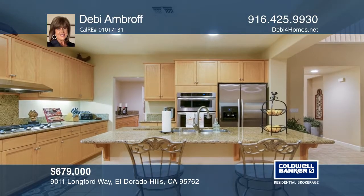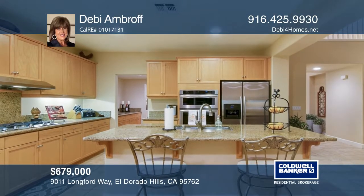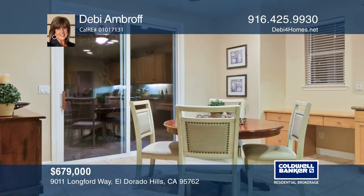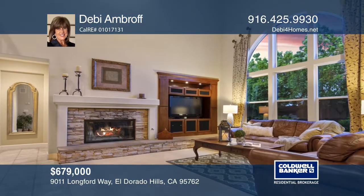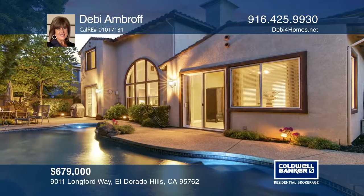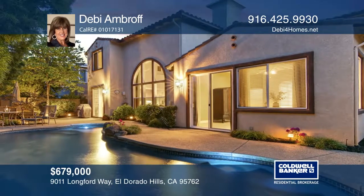The formal living and dining combination has convenient access to the butler's pantry and the kitchen. The family room has a stone fireplace and a built-in entertainment center. The downstairs master features a fabulous bath and access to the outside to enjoy an evening swim.